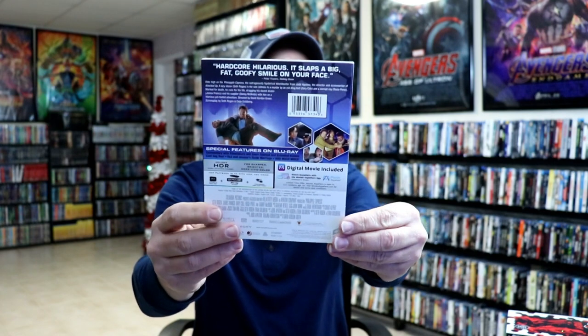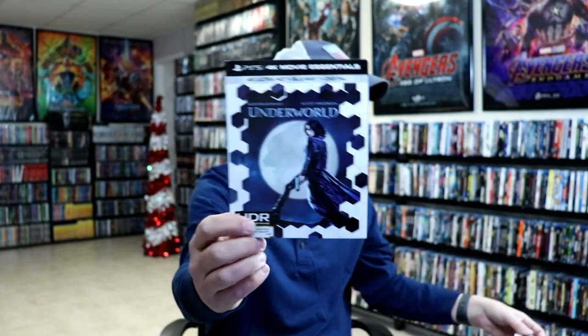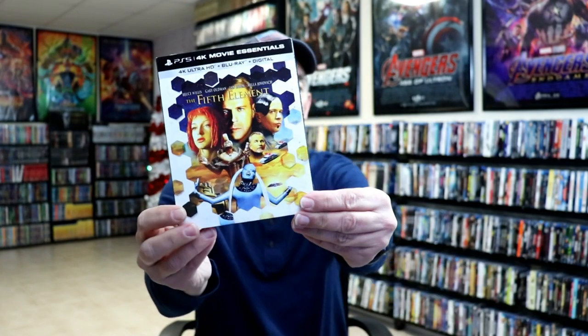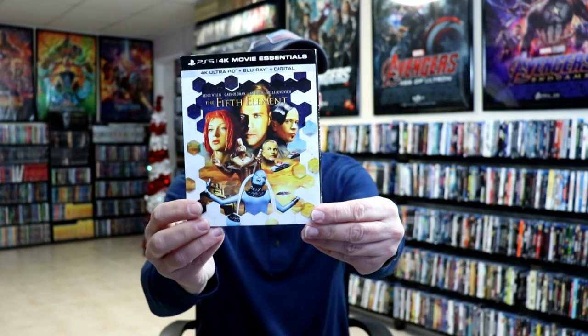Pineapple Express is one that I haven't had in the collection before, so it was nice to get this one with the 4K release and with the slipcover. The only other ones I didn't have on 4K — I believe I don't have Underworld, which is nice to have. And the only other one I did not have is Fifth Element; I never was able to get that one. I do have the steelbook release, but a lot of times when the 4Ks were being released I was only picking up the steelbooks and never got around to picking up the regular copies. But these are nice to have.